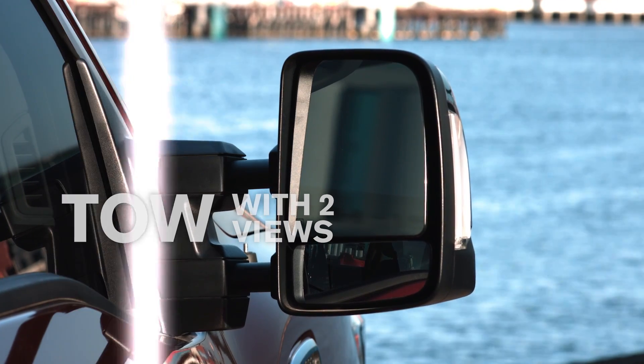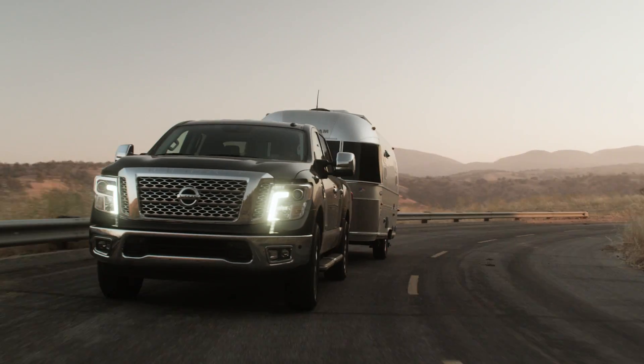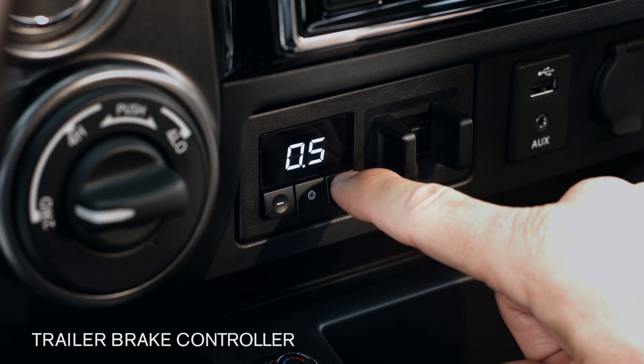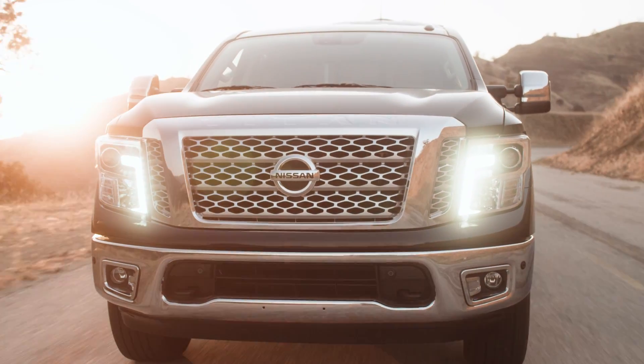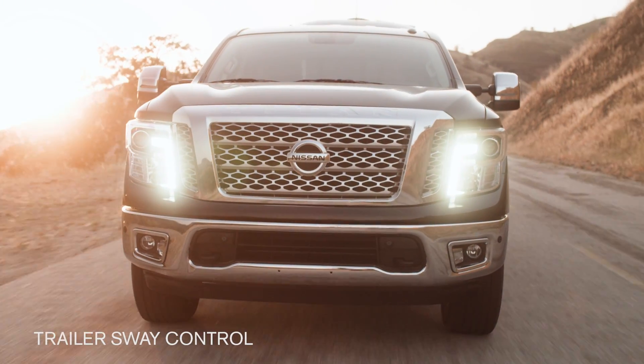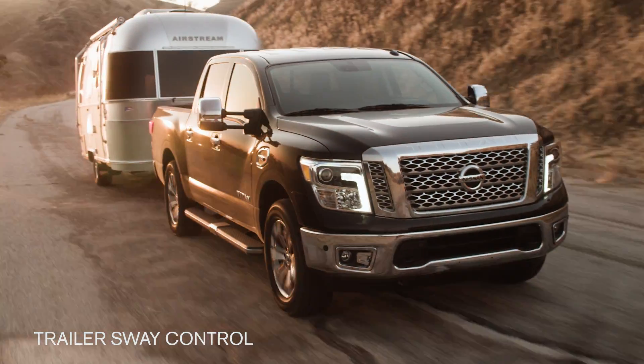Even mirrors that adjust to give you a wider view. Tow haul mode that helps reduce hunting for gears for smoother, more confident towing. Trailer brake control that lets you adjust or instantly activate the trailer brakes to aid directional stability. And trailer sway control that can help keep the trailer in line, whether it's crosswinds or bad roads.